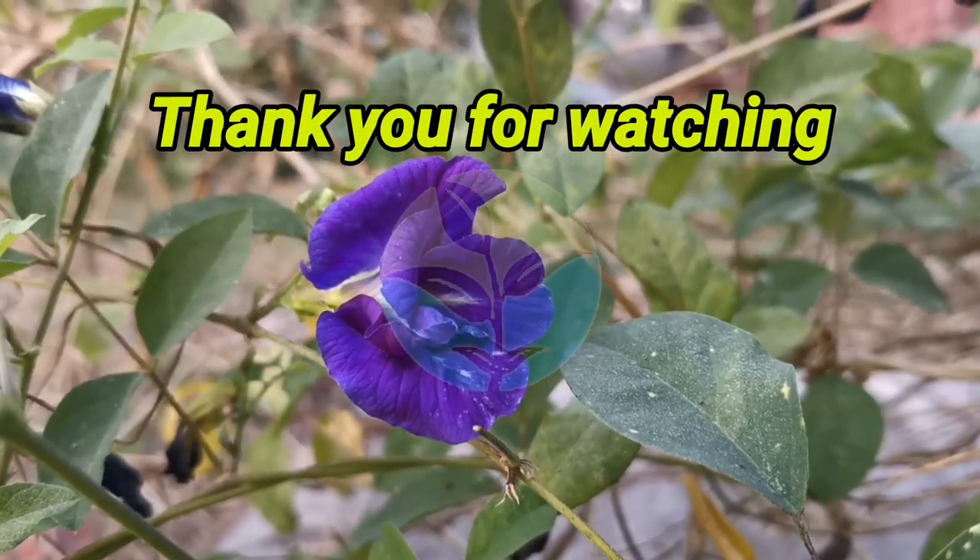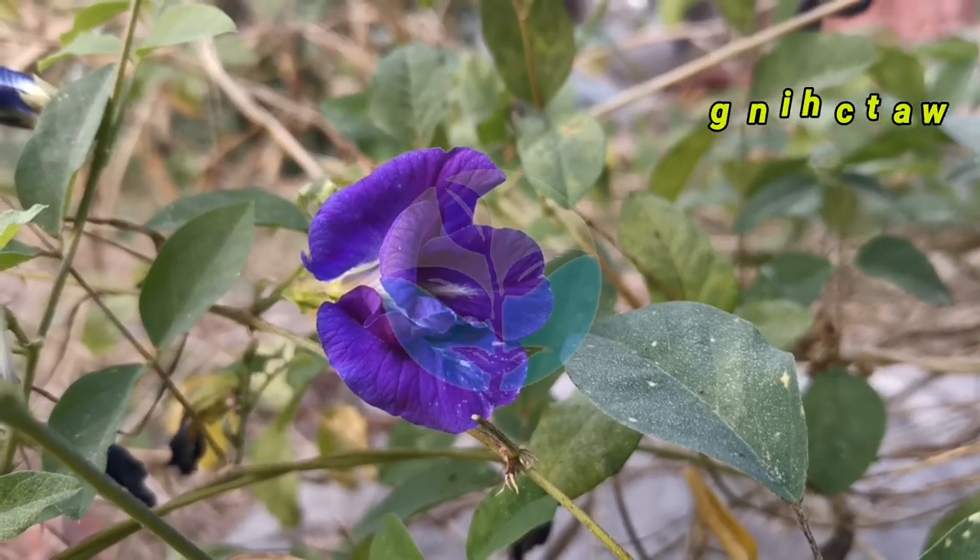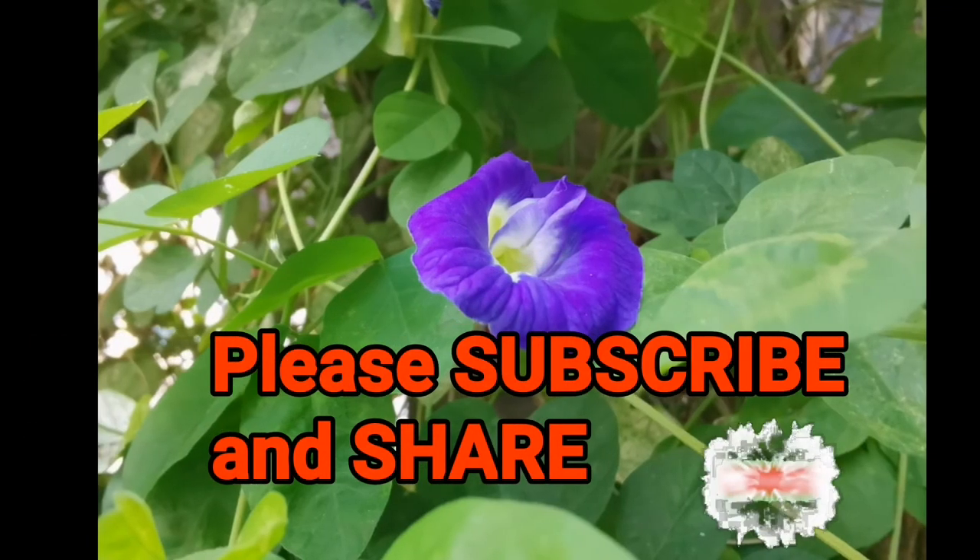Thank you for watching. Please subscribe and share this video. Thank you.